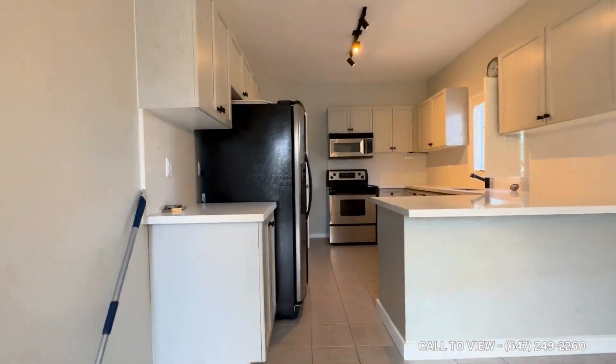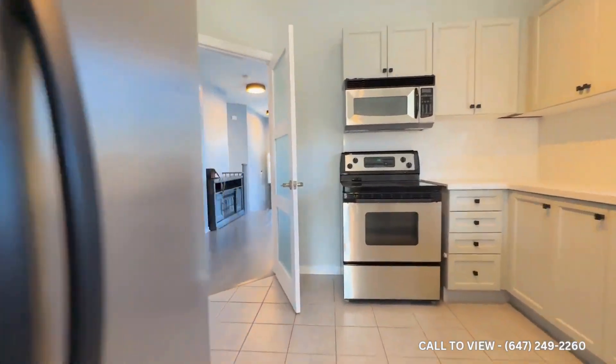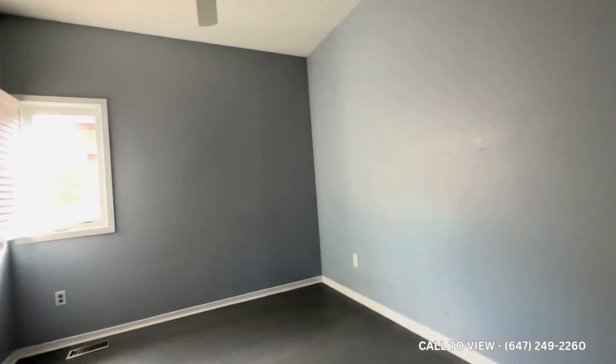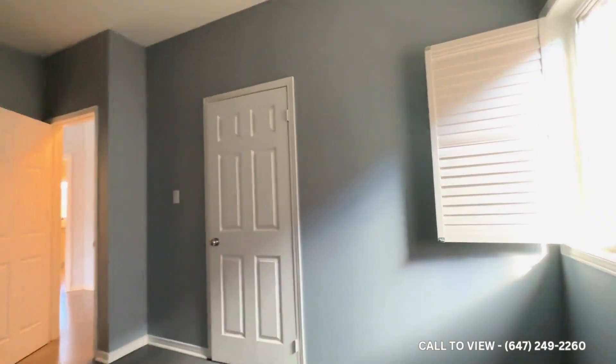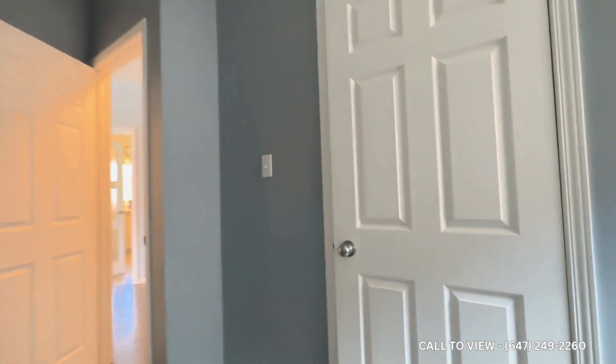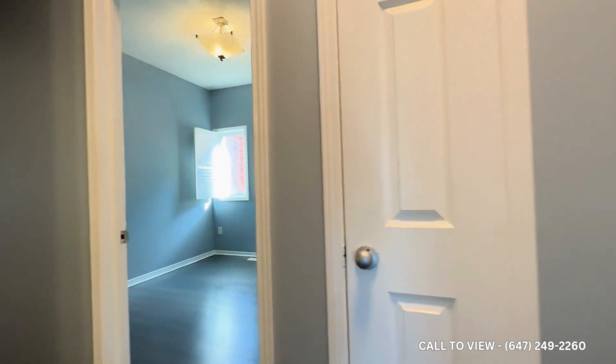Moving on, let's take a look at the bedroom space. On my left here we have our first bedroom. The light's not working — we're going to be replacing it. You have tons of natural light pouring in through the window. You can comfortably fit a queen size bed with two nightstands on each side. You have your closet over here, and as you move along you have your linen closet which is a pretty good size.